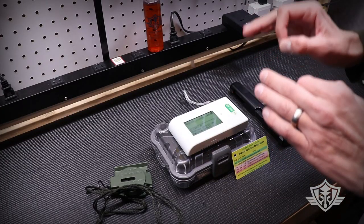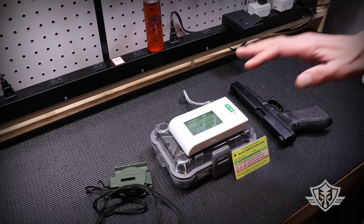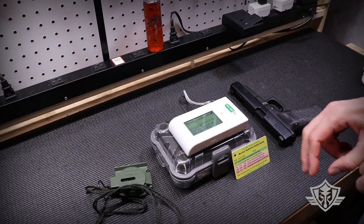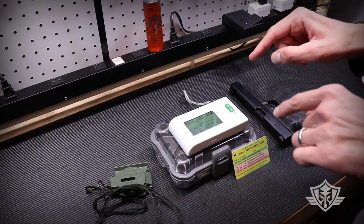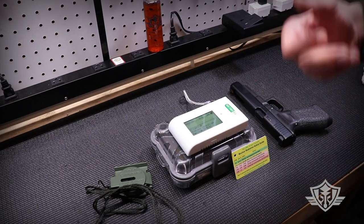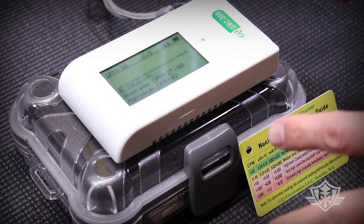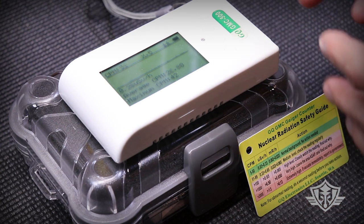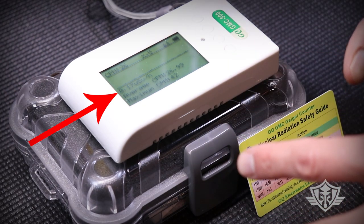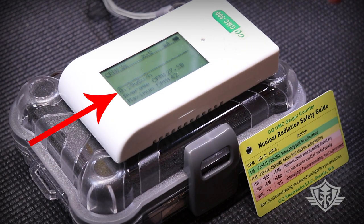Since you can't see, smell, taste, hear, or even feel radiation until after it has already done massive, irreparable damage to your cells, this is a great tool to add to your inventory. First, let's move all of our tritium sources far away from the radiation detector and take a basic reading of the normal background radiation in our shop. Here, we can see that our average background radiation in the shop is around 0.17, 0.18 microsieverts per hour.